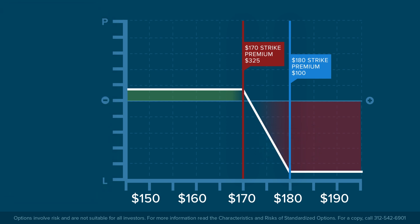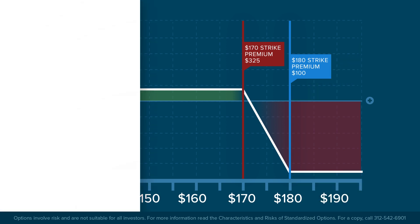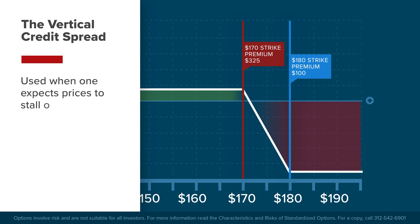The long call at the higher 180 strike price will equally and exactly offset losses from the lower 170 strike, no matter how high the stock price goes. The vertical credit spread is a commonly used strategy with options traders who expect prices to stall or even fall over the lifetime of the options contract.